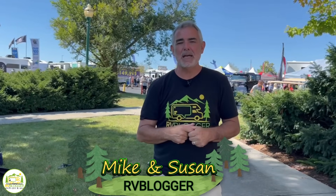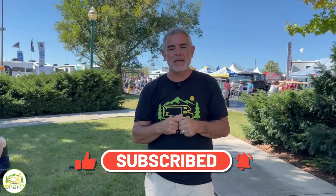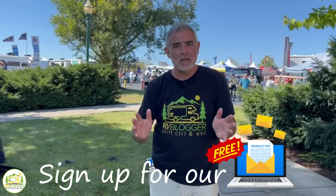Hey guys, Mike from RV Blogger here in front of the camera and Susan's behind the camera. If you've seen us before on YouTube, welcome back to our channel. If this is your first time, welcome aboard. Susan and I make tons of videos all about RVing — subscribe to our channel and hit that notification bell so you'll be notified every week when we put out a new video. Let's get started on our reviews of awesome travel trailers under 20 feet long.